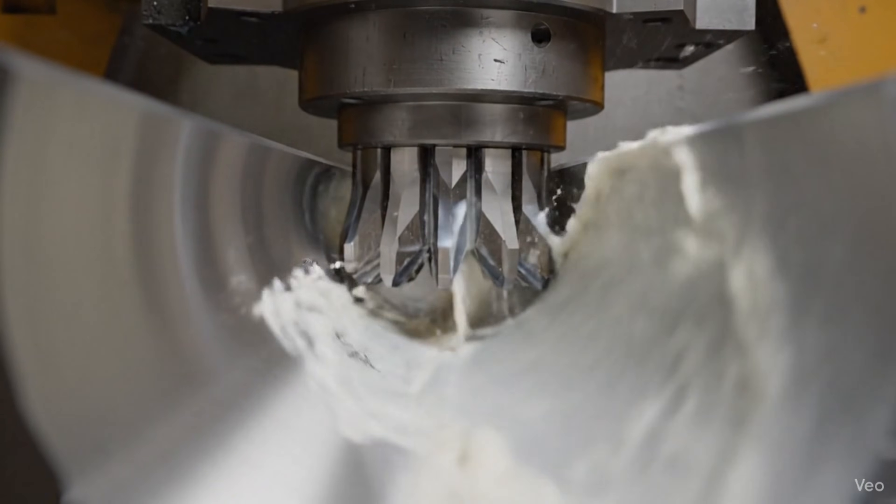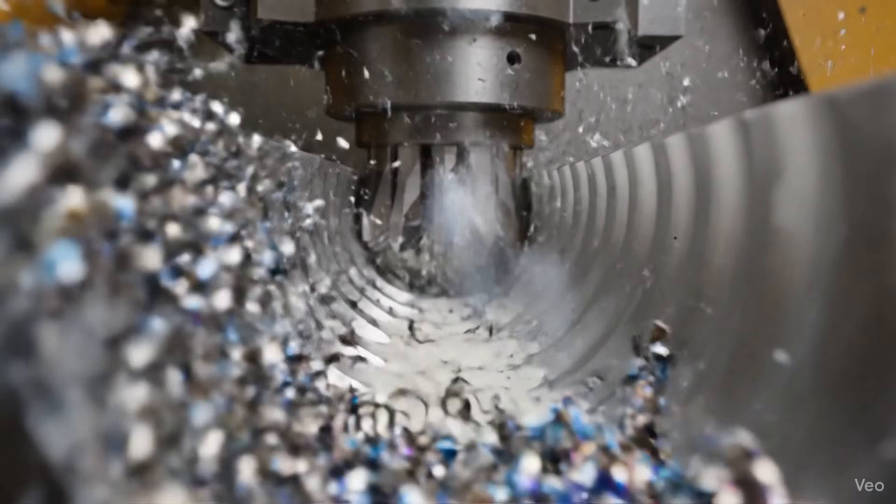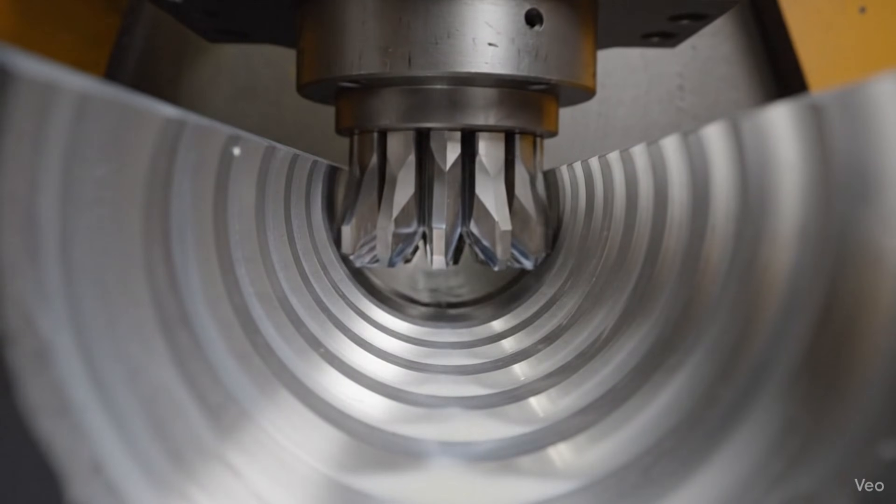Hydraulically pushed through the bore, the broach engraves six perfect helical rifling grooves, designed to stabilize the linked grenades.